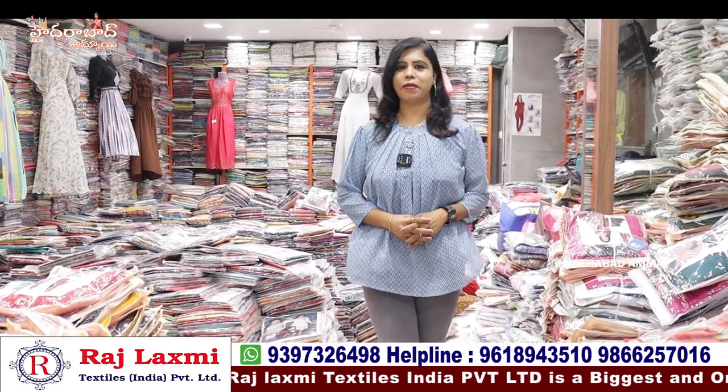Hello everyone, I am Banu, welcome to Hyderabad Ammai channel. This is Manavaj Samur Rajalakshmi Textiles India Private Limited, 2nd Branch.